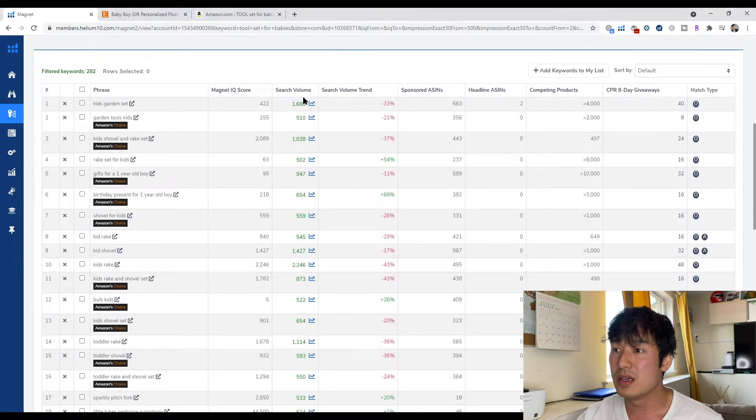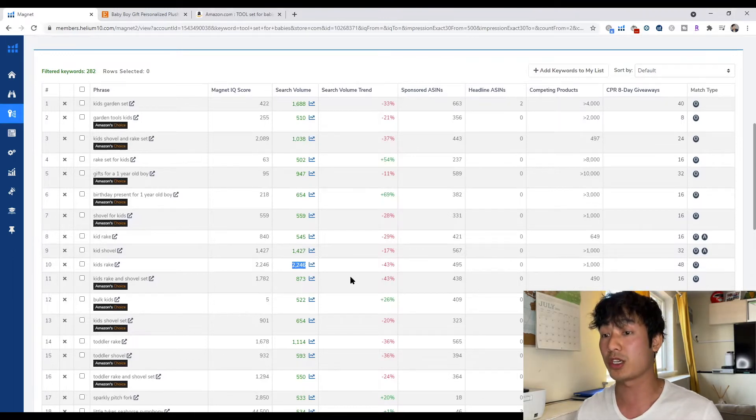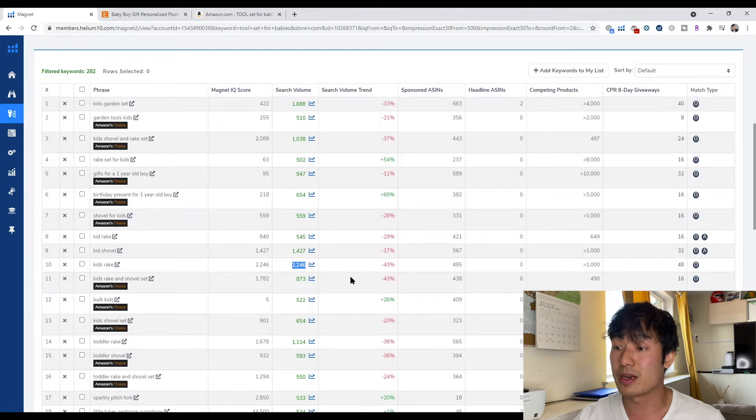If you look at these, you see 1,700 searches per month, 1,000 searches per month — that's 5,000 people so far. And then 1,565 — that's 8,000 people. So that's 8,000 people looking for your product every single month, which is about 300 searches per day looking for this product. That's really, really good.